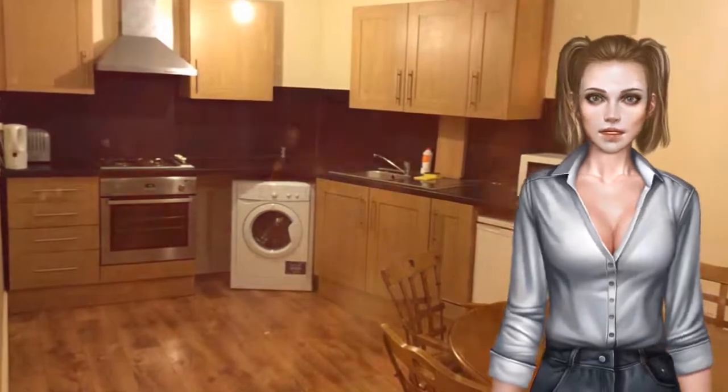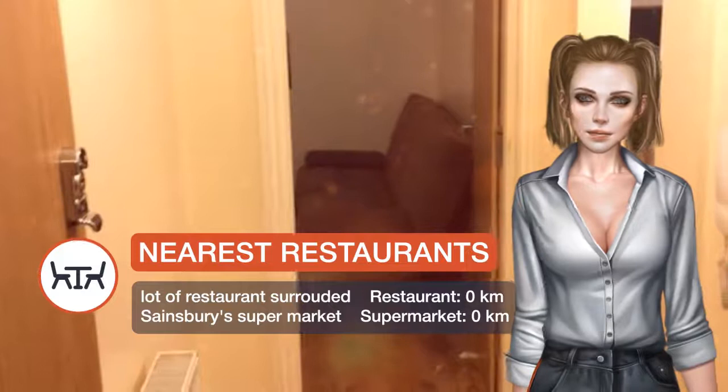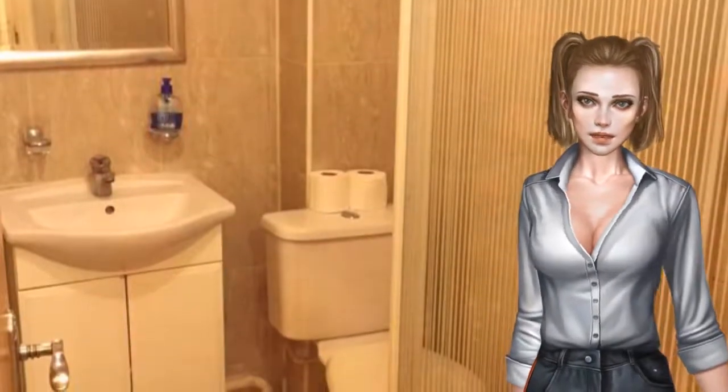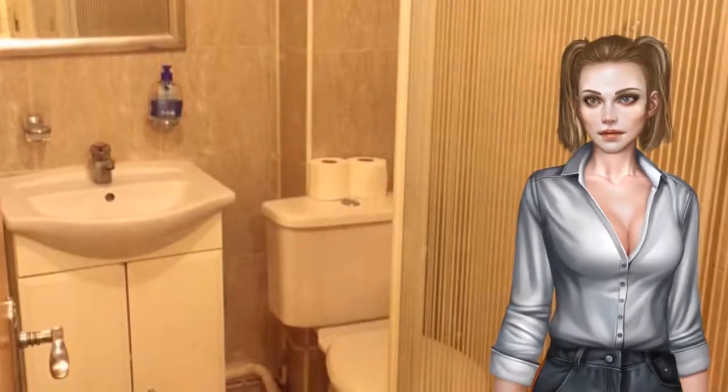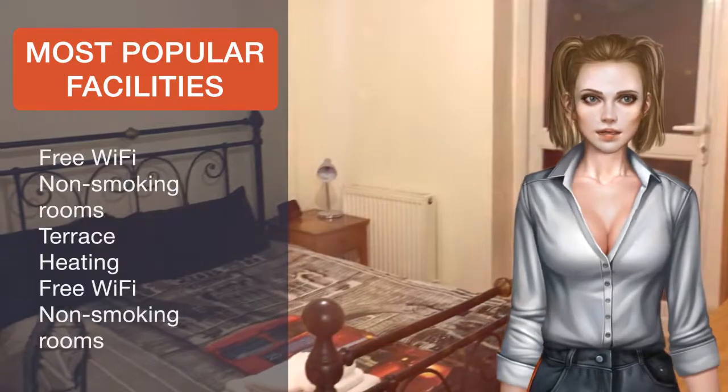Regent's Park is one kilometer from the apartment, while King's Cross Theatre is 1.9 kilometers from the property. The nearest airport is London City Airport, 16.1 kilometers from the property. Camden is a great choice for travelers interested in theater, shopping and sightseeing.